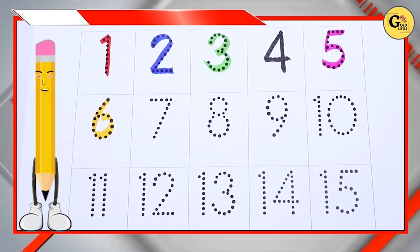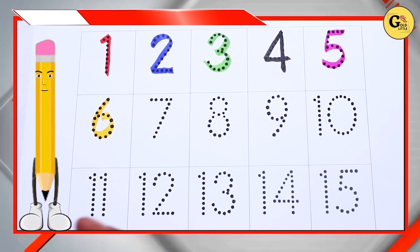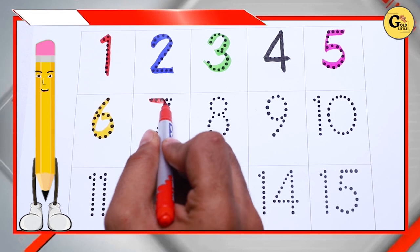Yellow color, yellow color number 6, red color, red color number 7.